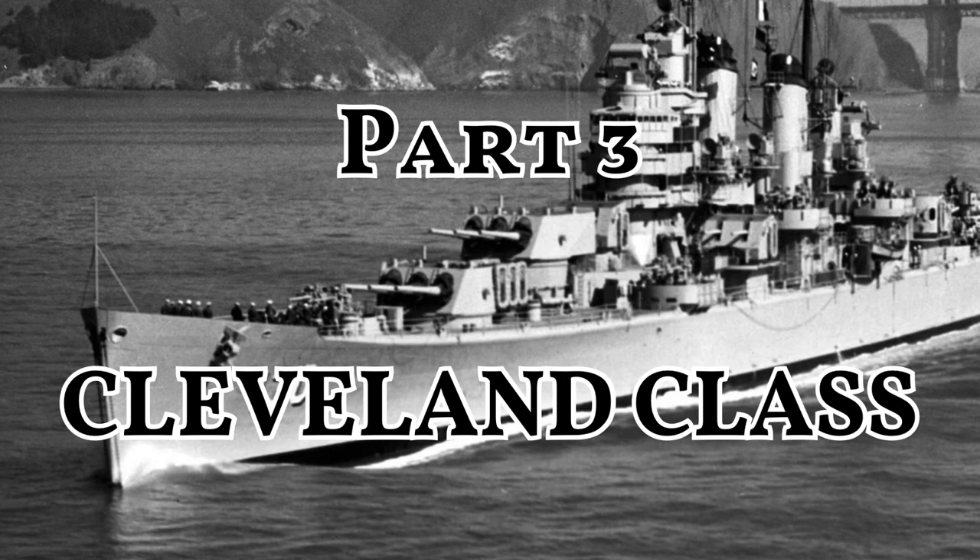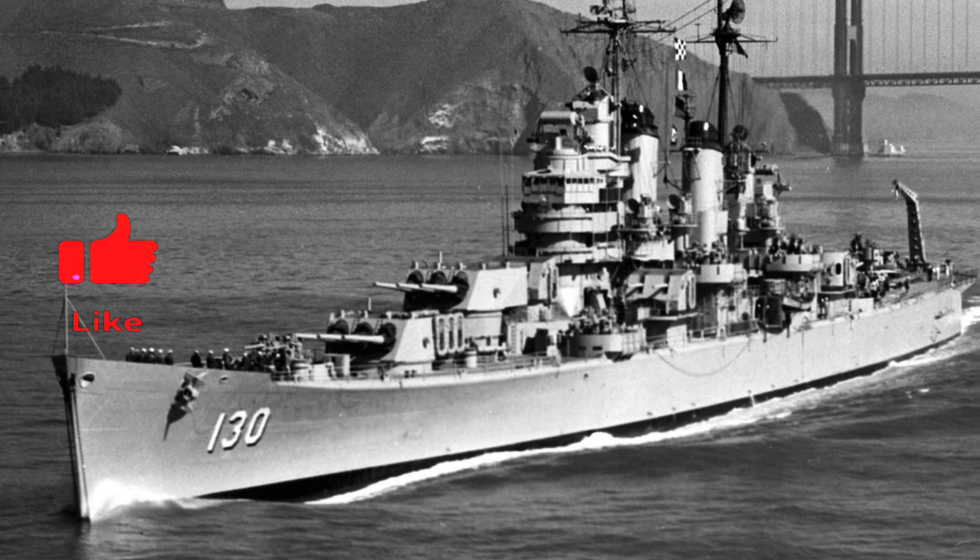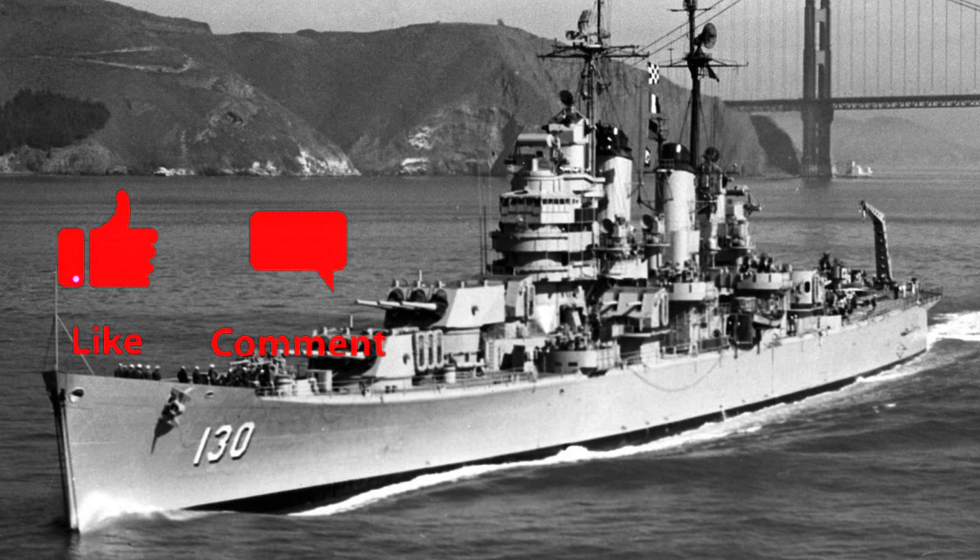Stay tuned for the third part of the ultimate light cruisers of the major naval powers of World War II. In part three, we will talk about the Cleveland class of the US Navy. If you liked the video, please hit the like button. If you have something to say, please leave a comment, and if you want to watch more videos, please subscribe. Thank you for watching.